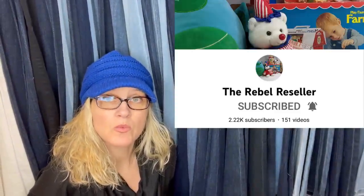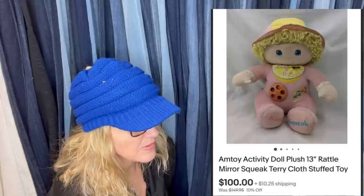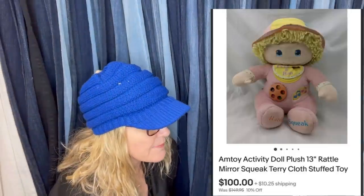This one also comes from Bolo Buddies member the Rebel Reseller. She picked this up at an estate sale — she can't remember what she paid, but probably around a dollar — and she sold it for a best offer of $100. It is an AmToy activity doll plush: it rattles, has a mirror, a squeak, and it's terry cloth. So those old terry cloth toys — definitely be on the lookout.